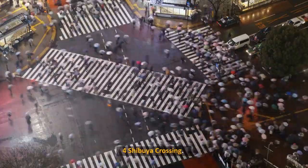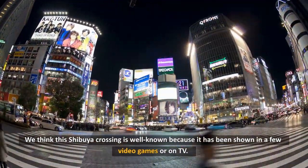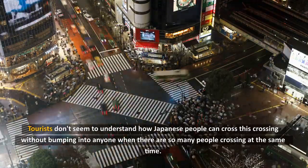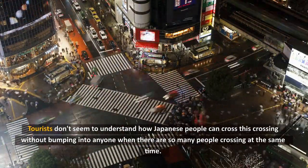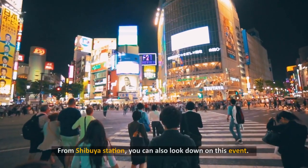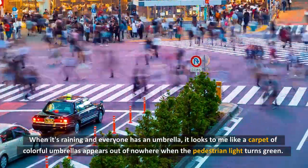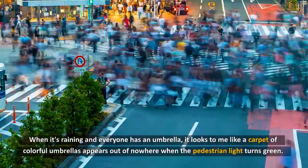4. Shibuya Crossing. This Shibuya Crossing is well-known because it has been shown in video games and on TV. Tourists are amazed by how Japanese people can cross without bumping into anyone when there are so many people crossing at the same time. You can't get this kind of experience anywhere else in the world. From Shibuya Station, you can also look down on this event. When it's raining and everyone has an umbrella, it looks like a carpet of colorful umbrellas appears out of nowhere when the pedestrian light turns green.